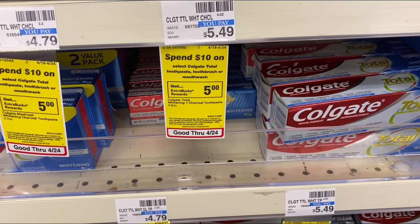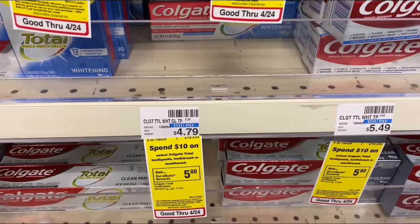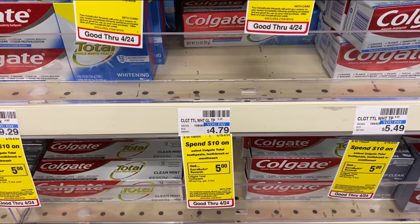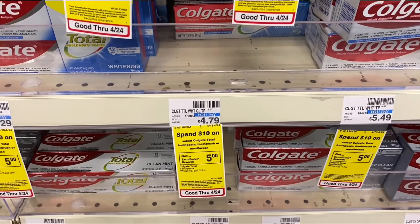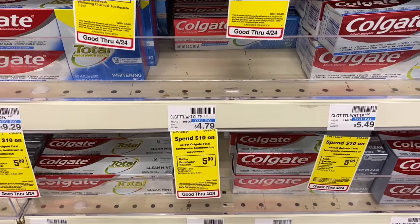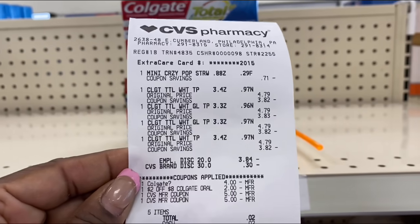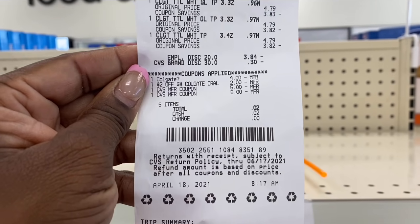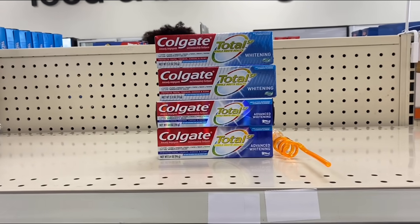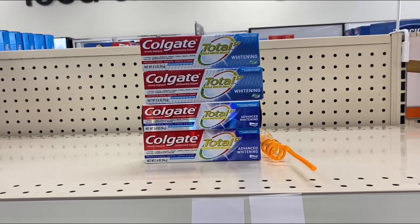Next deal: when you spend $10 on select Colgate total toothpaste, toothbrush, or mouthwash, earn back a $5 Extra Buck — limit of two. The cheapest one is $4.79, coming to $19.16 for four. I'll use two $2 off $8 Colgate CRTs and my ECBs from the previous deal that went to my card. Back with the receipt — everything came off and I maxed it out with four items, getting back a $10 ECB sent to my card.